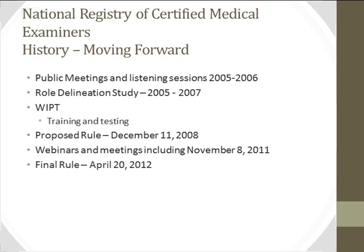In 2005 and 2006, there were public meetings and listening sessions where the agency solicited input from stakeholders. From 2005 to 2007, a role delineation study asked several hundred examiners to identify essential knowledge components. Two working integrated product teams — one on training and one on testing — pulled together both the training modules and the test. In December 2008, a proposed rule on the National Registry was published. That proposed rule looks very much like the final rule published on April 20th of this year, though there were some changes that will be pointed out.